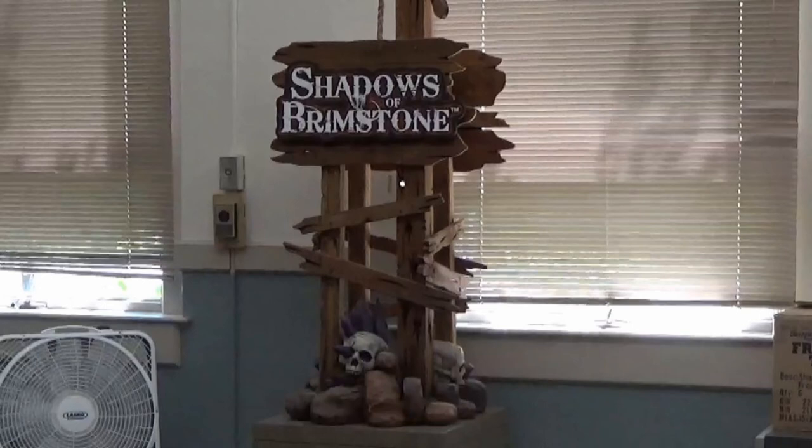I did arrive a little late to the event — not too late, but a little late. So a lot of things were already in progress, and a lot of demo games were already being played. Here we have this kind of cool Shadows of Brimstone tower structure that was there. I thought I'd take a picture of it.